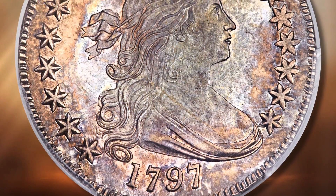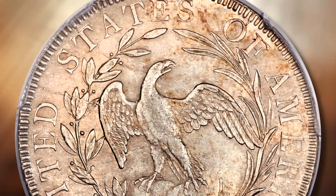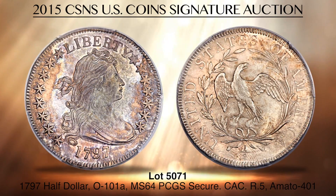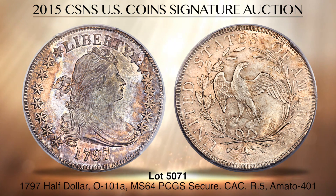Lot 5071 is a 1797 Overton 101A draped bust half-dollar graded Mint State 64 by PCGS Secure. This classic early half-dollar is exceptional both for its pedigree and for its condition. It is the Byron Reed coin, whose collection was assembled in the late 1800s. Numismatic researcher Saul Teichman believes this same coin came from the 1890 sale of the Thomas Cleneay collection, held at the time when Byron Reed was still actively buying. It eventually appeared in the 1996 Spink Christie's auction of the Byron Reed collection as very choice to gem uncirculated and proof-like, realizing an impressive $176,000. PCGS shows just two finer 1797 half-dollars as of April 2015.